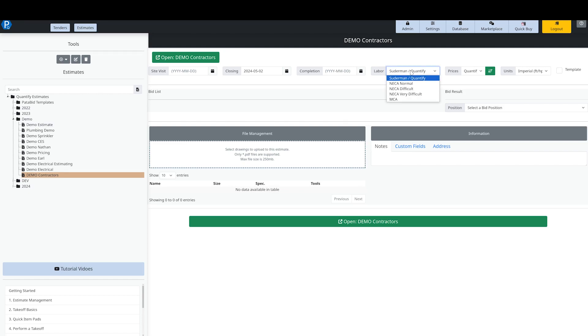The key field here is labor. Out of the box, there are a couple of labor manuals built in. The first is the Suderman Labor Manual — Suderman is an estimating consulting and training organization that teaches electrical estimating and produces a labor manual. We partnered with them and built their labor manual into the platform. We also have the NECA labor manual — the North American Electrical Contractors Association labor units. Suderman is heavily geared towards residential and commercial construction, while NECA is geared towards larger projects.